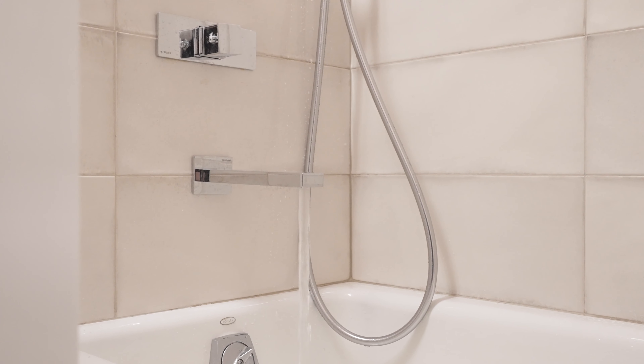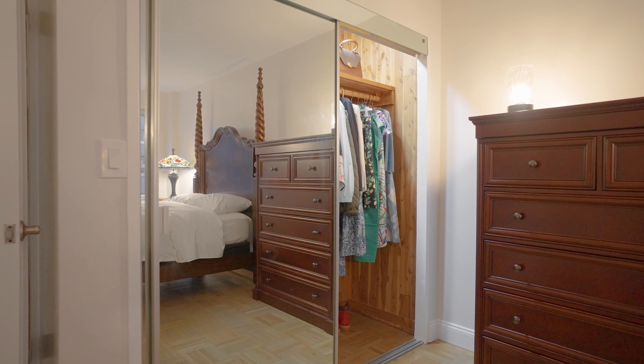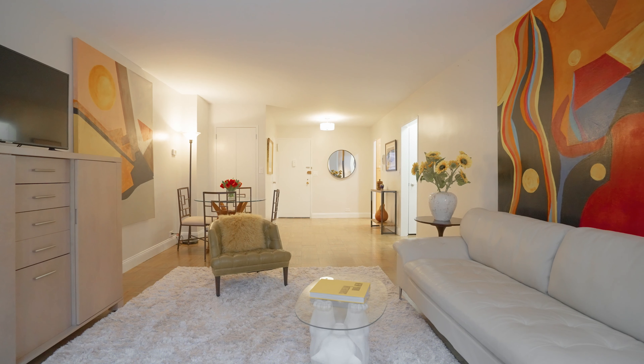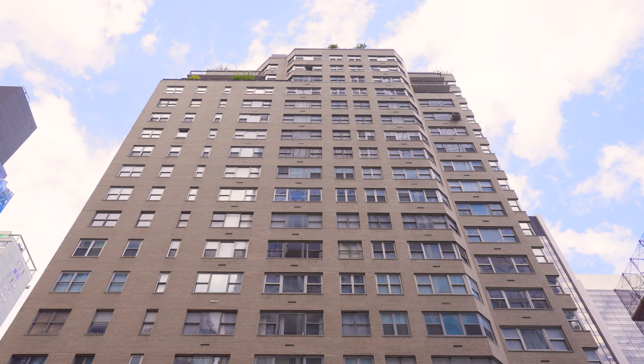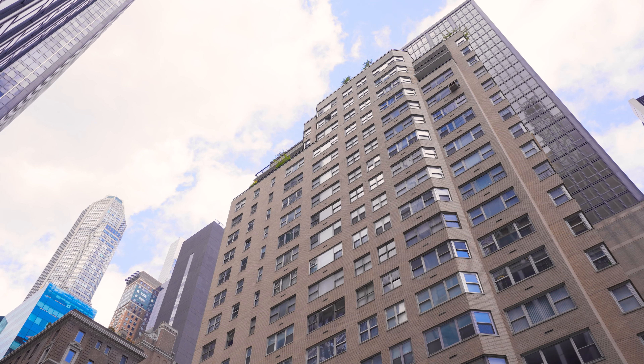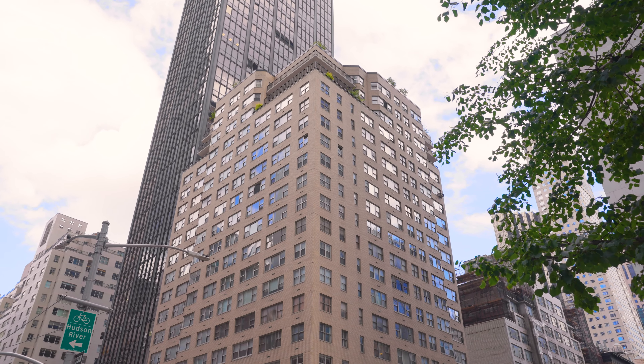The gut-renovated designer bathroom has a shower-tub combo and Kohler fixtures. Stunning original parquet floors, four closets, and central heat and AC complete this incredibly special offering.